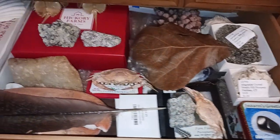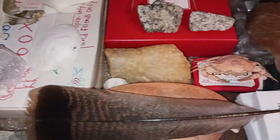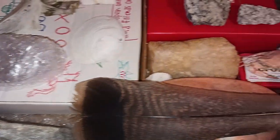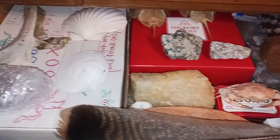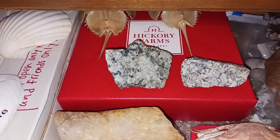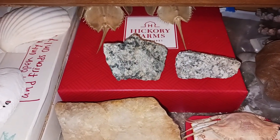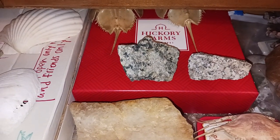My collection of natural wonders and oddities spans from various different items — from fossils to minerals to seashells to rocks. But there is one item among this vast collection of mine that stands out among the rest. It is a very, very peculiar oddity, and it is in this red box right here, on top of which are two rock specimens and two horseshoe crab shells.